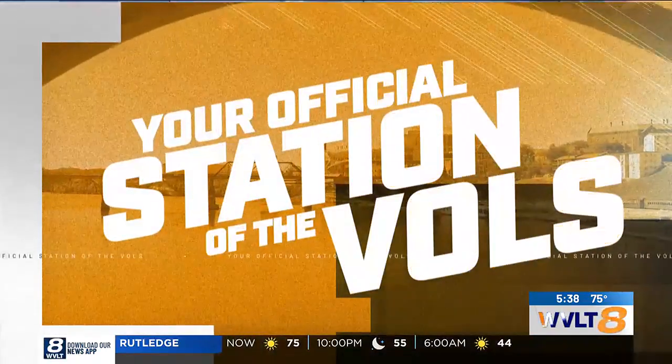WVLT, proud to be your official station of the Vols. We are just a little more than 24 hours from kickoff between the Vols and Gators inside Neyland Stadium. Today, is the field going to be ready? That's a question a lot of people have. A UT crew is putting the finishing touches on brand new grass installed after some guy named Morgan Wallen had a whole bunch of friends over — they broke concert records at Neyland.